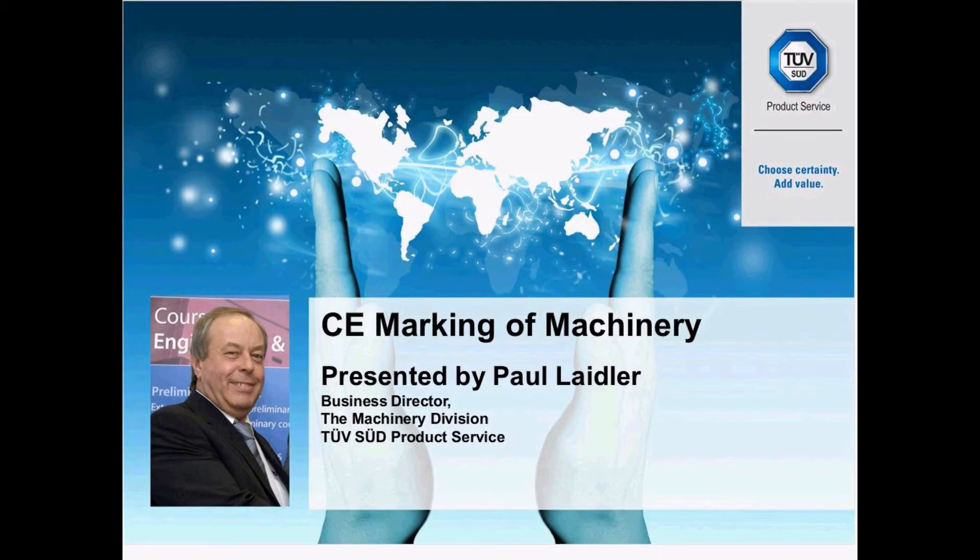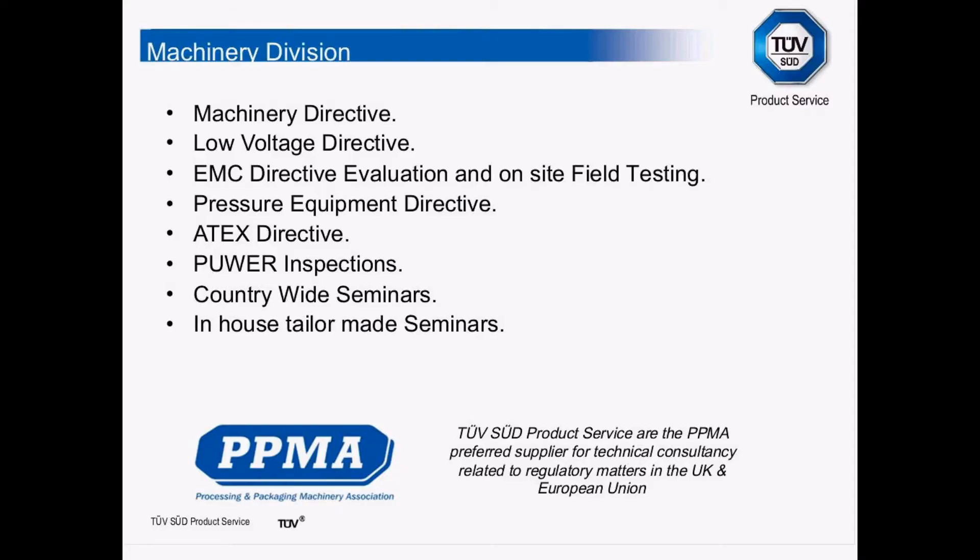Just a little bit of background. The Machinery Division covers the following directives: Machinery Directive, Low Voltage, Electromagnetic Compatibility Directive, Pressure Equipment, and ATEX.